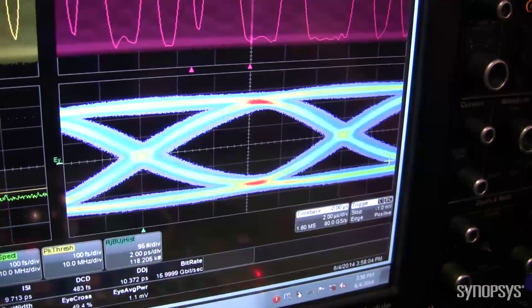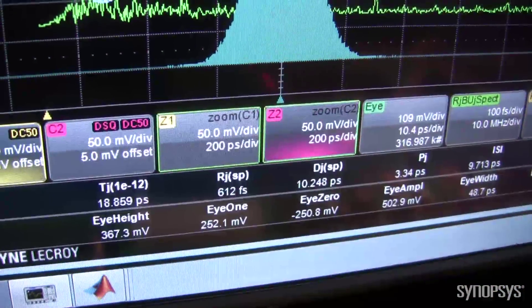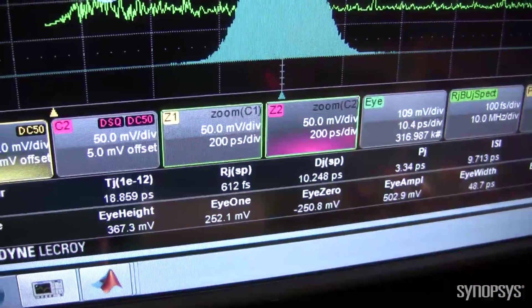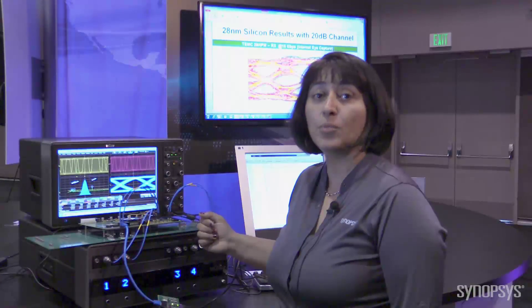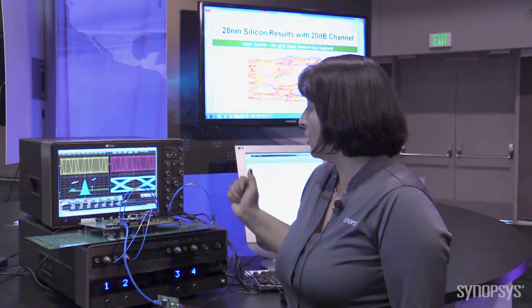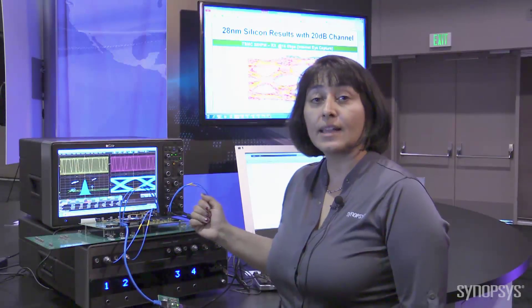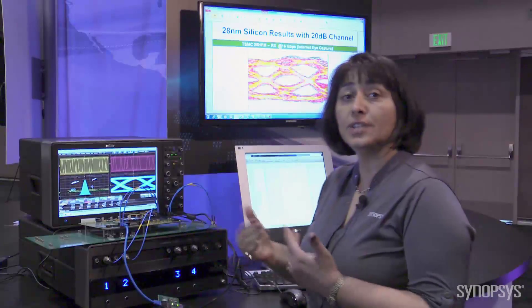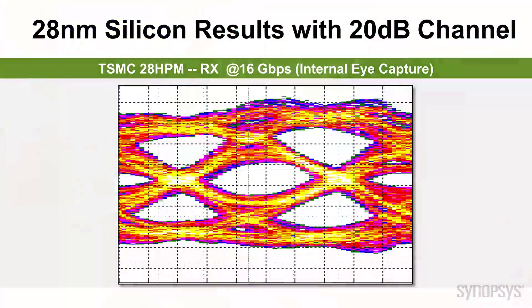The JITR performance is displayed on the screen of the scope. The PHY also has a very robust receiver architecture that consists of both CTLE and multi-tap DFE, which also includes an internal eye capture that allows customers to view the signal received inside the PHY and also after it has been cleaned by the equalization circuitry within the PHY.